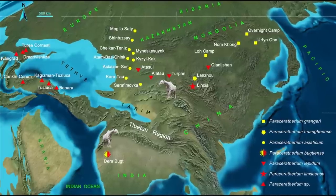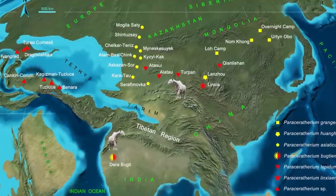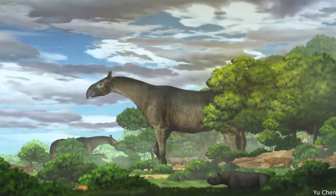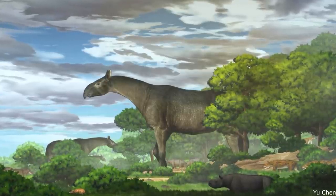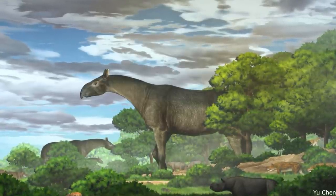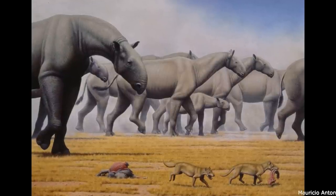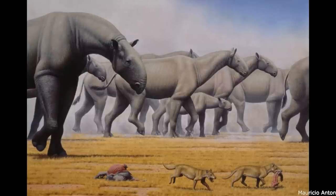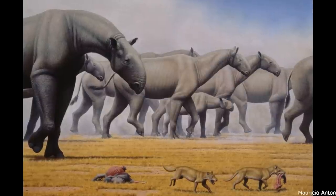Up to six species are known, inhabiting a wide range stretching from Bulgaria to Mongolia, though fossil material is significantly more common in Asia. This region appears to have consisted of arid and semi-arid savannah woodlands with limited tree cover, meaning individuals may have had very large home ranges and engaged in seasonal migrations. Being hindgut fermenters, these animals drew little nutrients from their food and had to consume very large amounts of foliage. Adults were immune to predation from hyaenodonts, bear dogs, and entelodonts, though young calves were more susceptible.